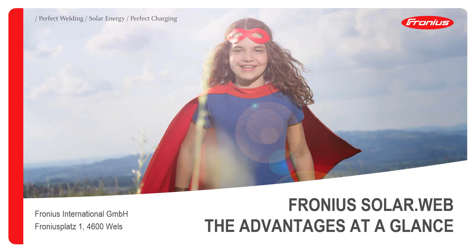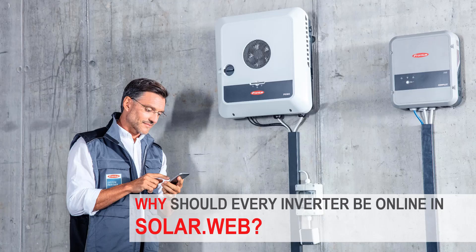After the commissioning of an inverter, you often ask yourself: is it really necessary to bring the inverter online? The answer is definitely yes. Bringing the Fronius inverter online in your monitoring portal SolarWeb not only brings great advantages that support you in your sales, but also helps us at Fronius to provide the best possible support in the event of a service.